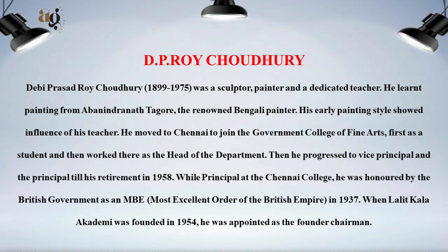He moved to Chennai to join the Government College of Fine Arts, first as a student and then worked there as head of the department, eventually rising to principal until his retirement in 1958. While principal at the Chennai college, he was honored by the British government as an MBE — Most Excellent Order of the British Empire.